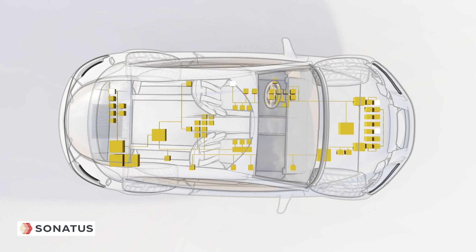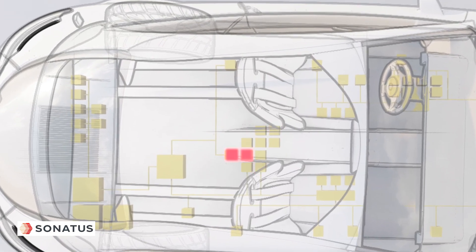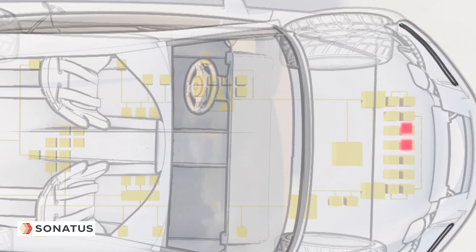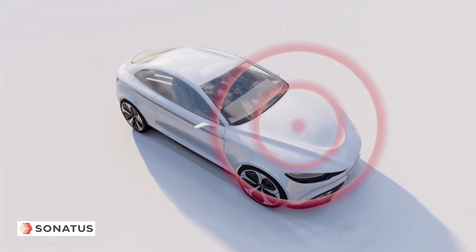Vehicles generate hundreds of data signals simultaneously. Sonata's Collector provides an innovative way to get the precise data of interest, focusing on relevant sets of useful data from among all of the available signals that can be used to drive an array of different business outcomes.